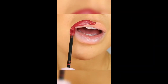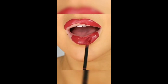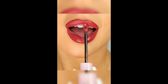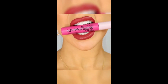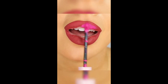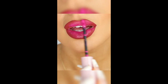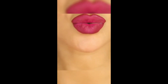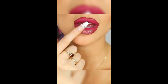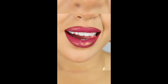Another idea for your lipstick: with glitter ombre lips, you'll be sure to make a sparkling impression. Experiment with different glitter shades and have fun creating unique and glamorous looks.